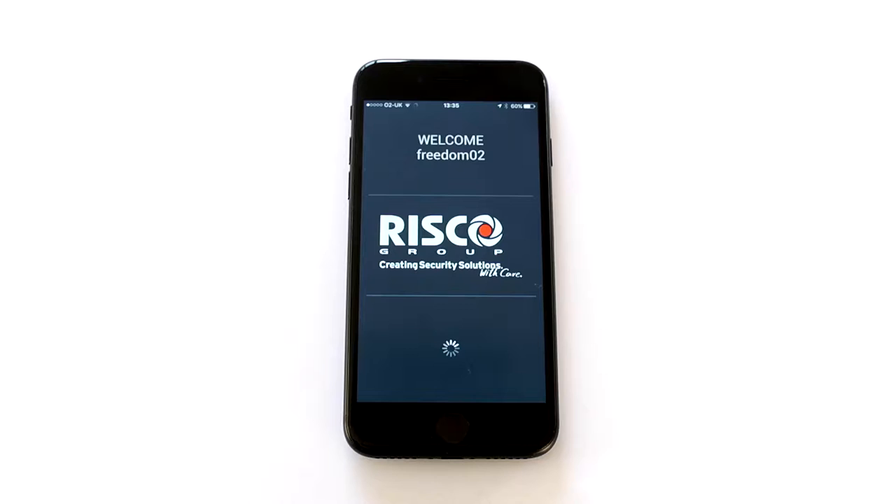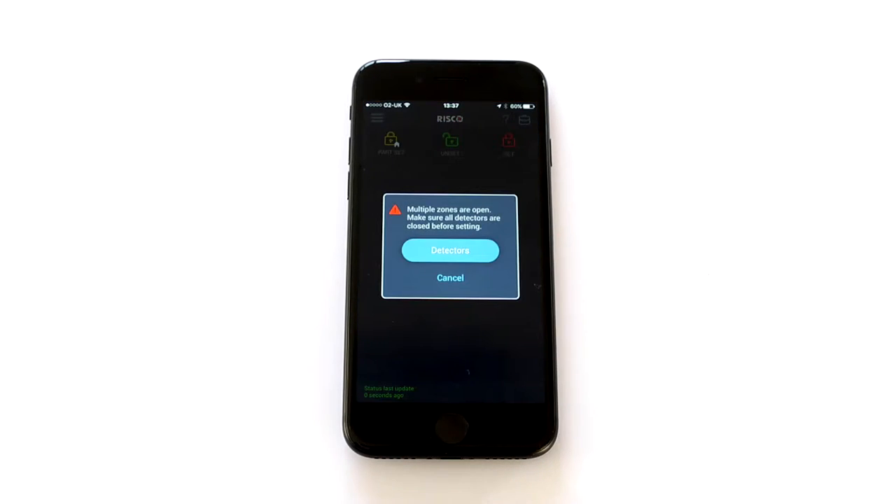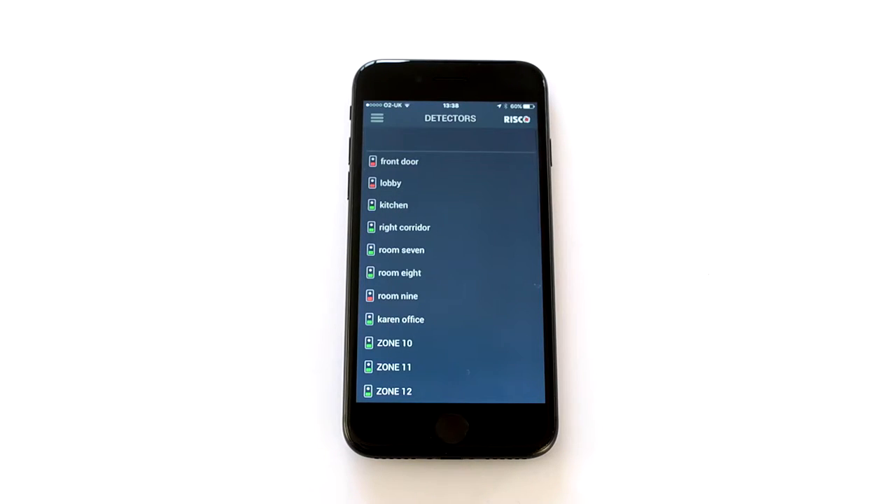All of our devices can be linked to an easy-to-use self-monitoring smartphone app that you can control wherever you are, straight from your phone or tablet.